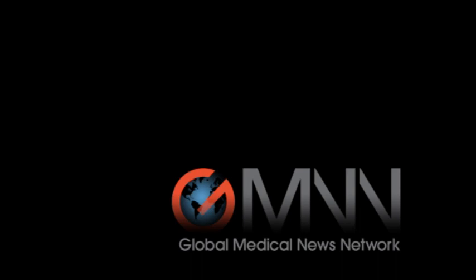I have several disclosures. I've done research and had some financial support from companies including Palomar, Cytonn, Cutera, Lumenis, Syneron, and Candela. Those are the main ones. This has been Damian McNamara with Global Medical News Network.